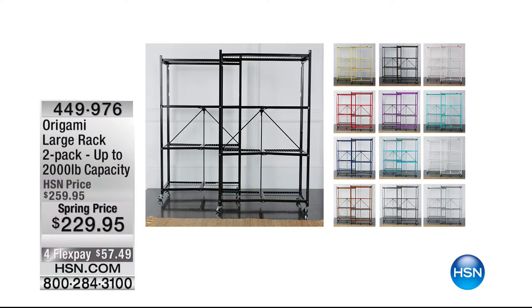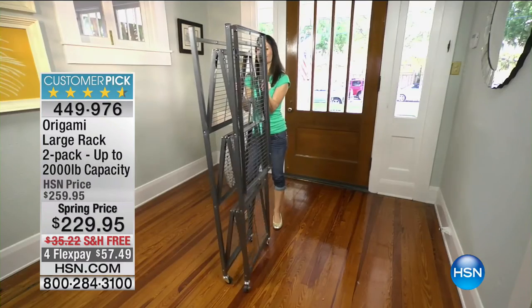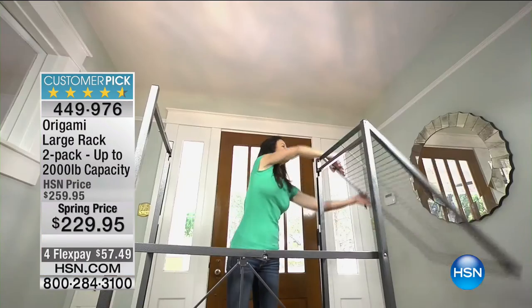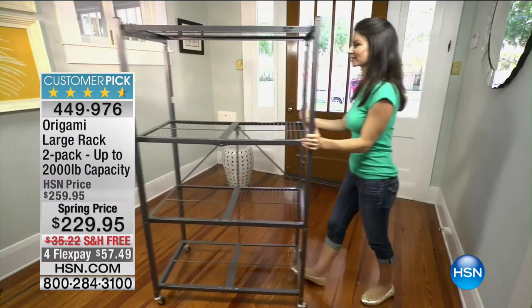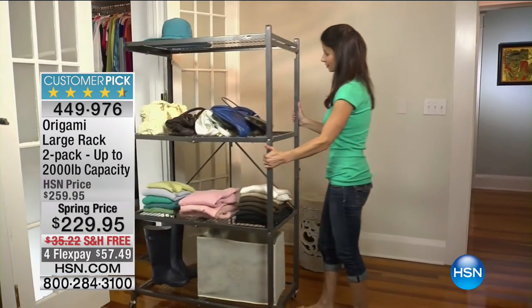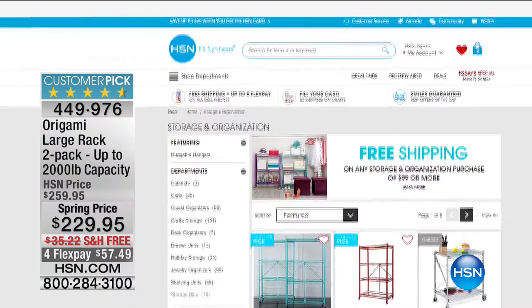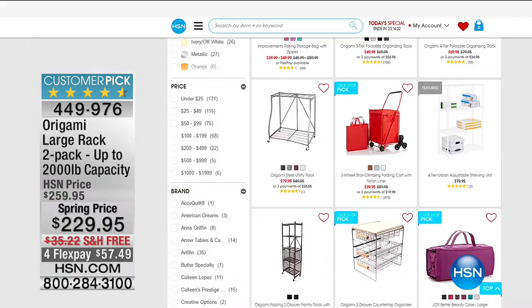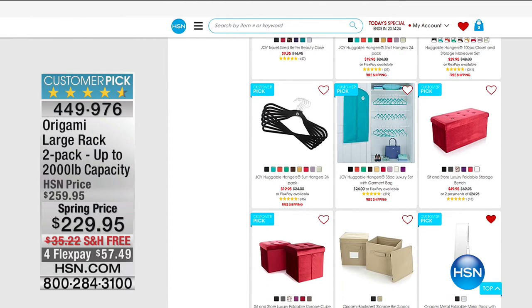It's better than half off of what you'd spend elsewhere — a double-up, double-up deal. We are featuring the Origami Everything Organizer. Our number one bestseller is the heavy-duty large rack. Today on hsn.com, you can get our customer pick — holds up to two-ton capacity, large model times two — with $30 off and free shipping, saving you over $30. It's our number one storage and organization solution for spring cleaning in your garage, attic, and basement.